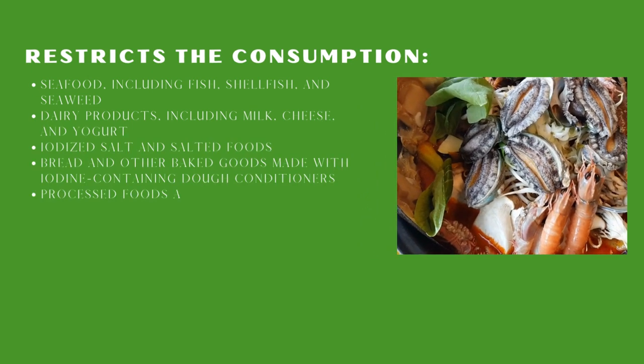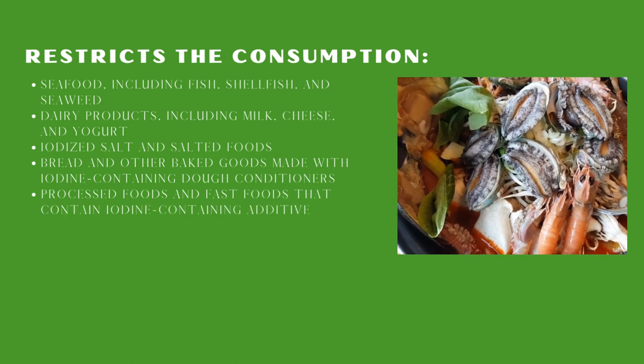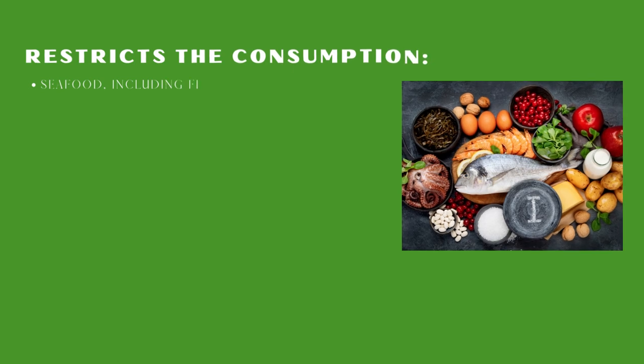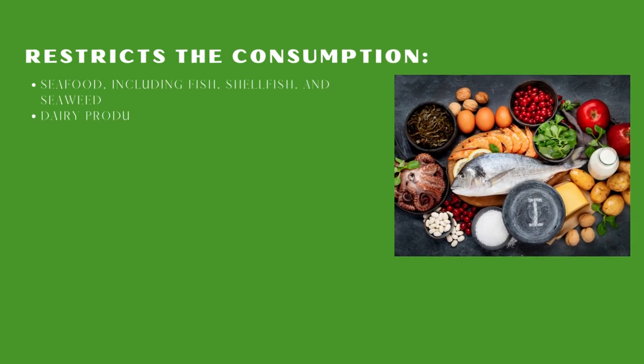You need to restrict seafood, including fish, shellfish, and seaweed; dairy products, including milk, cheese, and yogurt; and iodized salt and salted products.